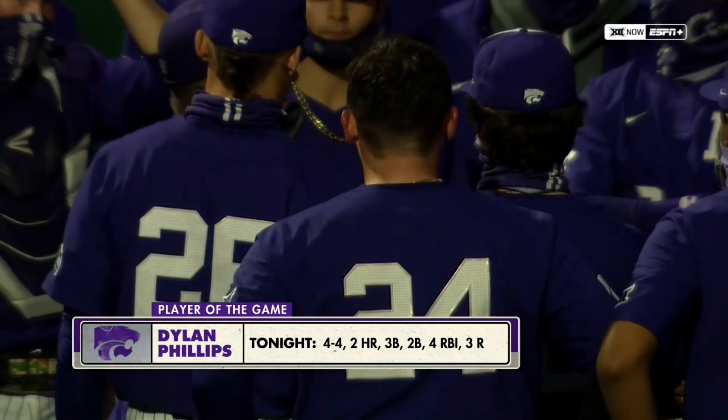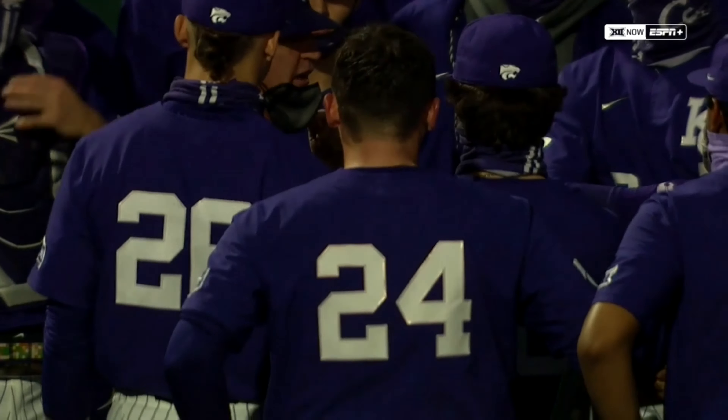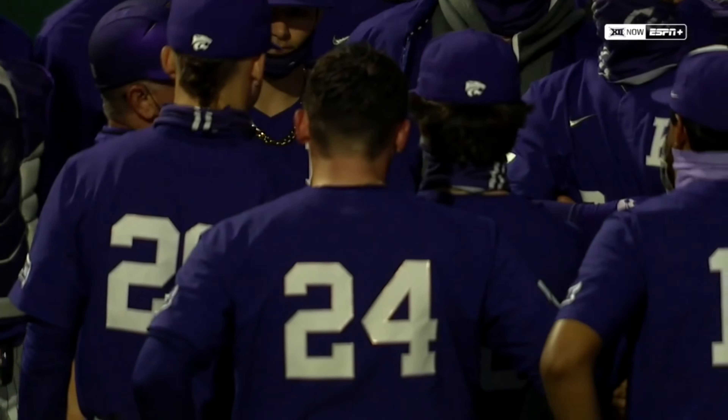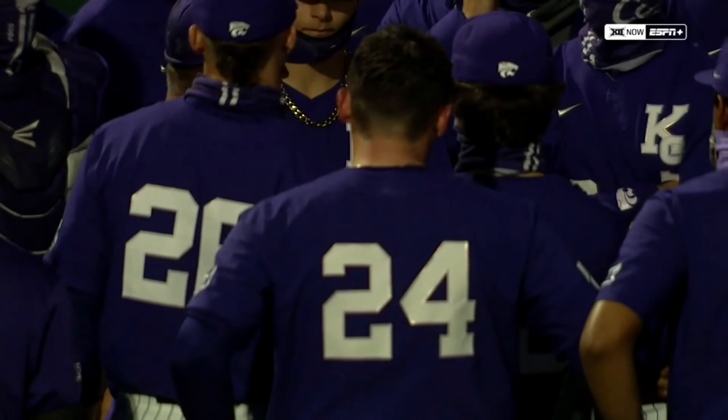Great job offensively getting the Cats this win. Kansas State with a victory, now 16-11. They are receiving votes in this week's writers' poll.